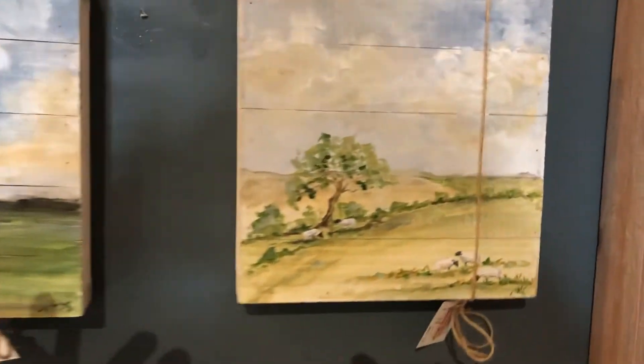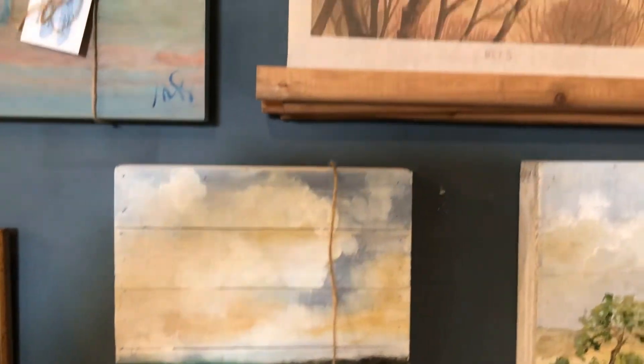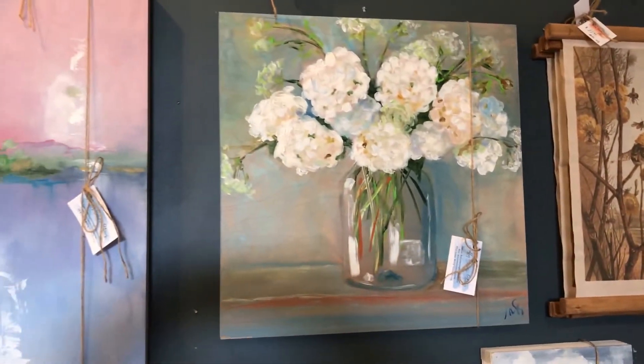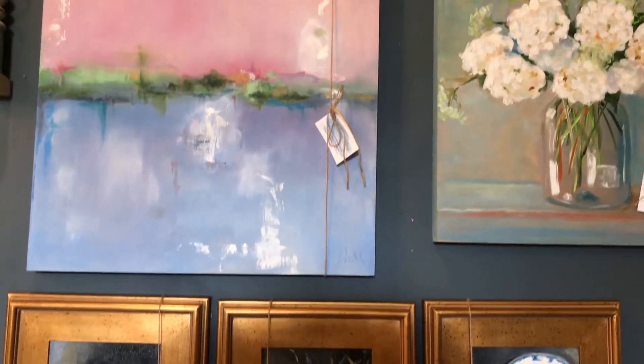This one looks almost like the English countryside — love that. Another hanging canvas, and hydrangeas — look at the intensity of color in that one.